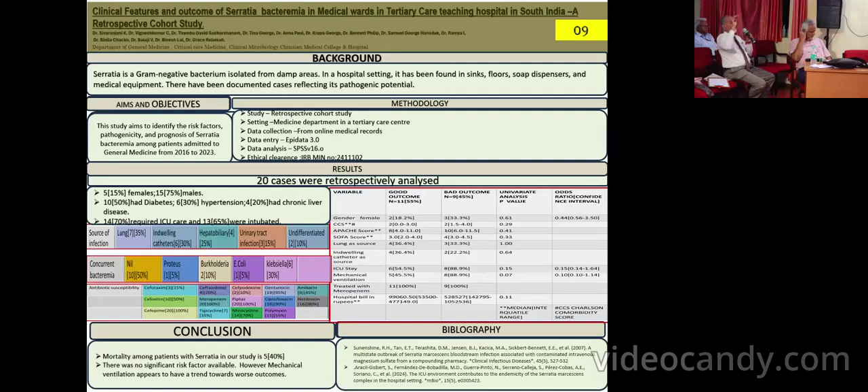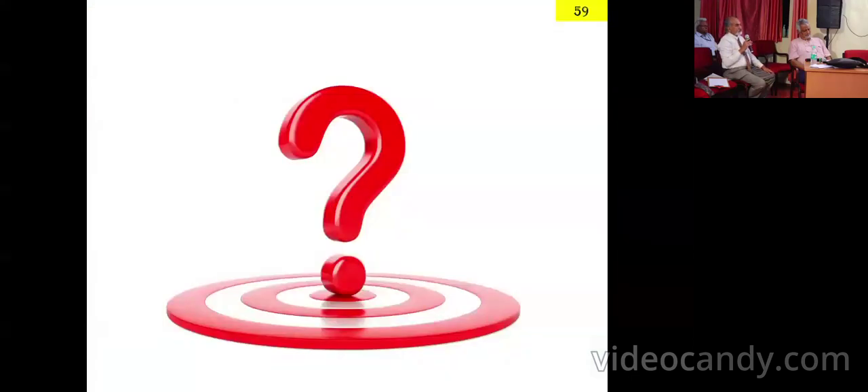Now, you analyzed 20 of them and found that the mortality was 40%. Where did this Serratia come from? Serratia has to come only from water — it is not a commensal in our body. It has to come from hospital sources. This is a hospital-acquired bacteremia. It's impossible to get Serratia unless the patient is catheterized; it is not a community-acquired organism.